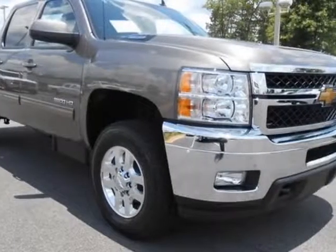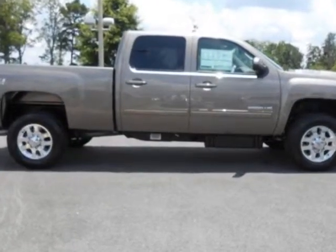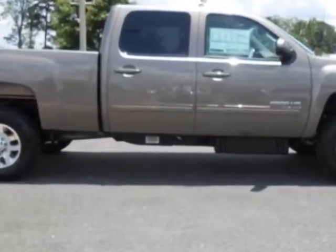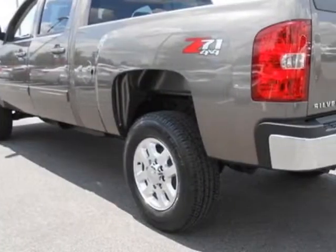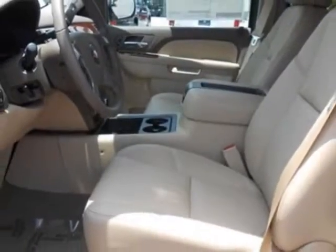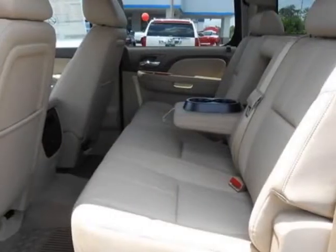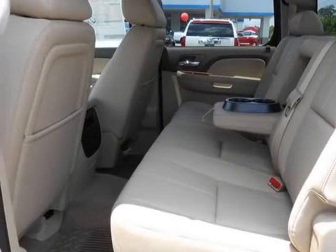Look at this new 2014 Chevrolet Silverado 2500. For your protection, this vehicle has a full factory warranty. This Silverado 2500 boasts a 6.6-liter engine and has a 6-speed automatic transmission. Another great feature is that this vehicle uses diesel.